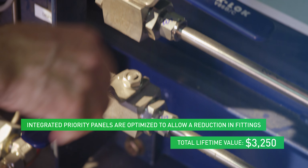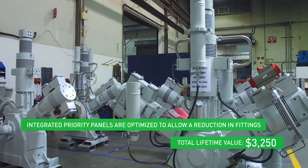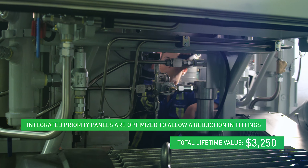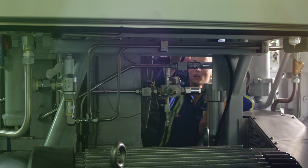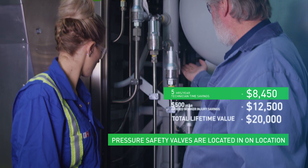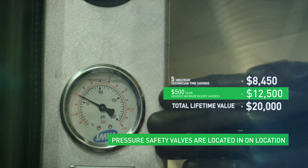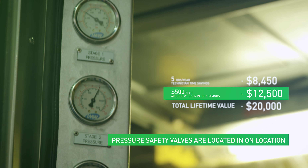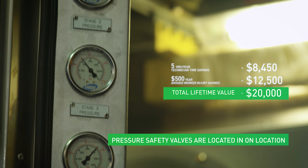Integrated priority panels have been laid out to allow technicians to easily access all major components. The functionality remains the same, but the product has been optimized to allow for a reduction in fittings and streamlined access to parts that may need replacing as part of regular maintenance. Pressure safety valves are all in one location for easy changing, allowing technicians to troubleshoot PSVs, identify early life failures, and meet ASME inspection requirements.